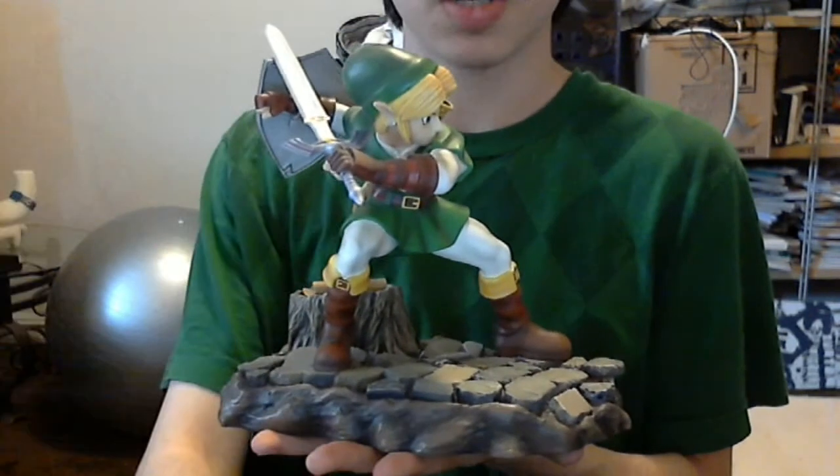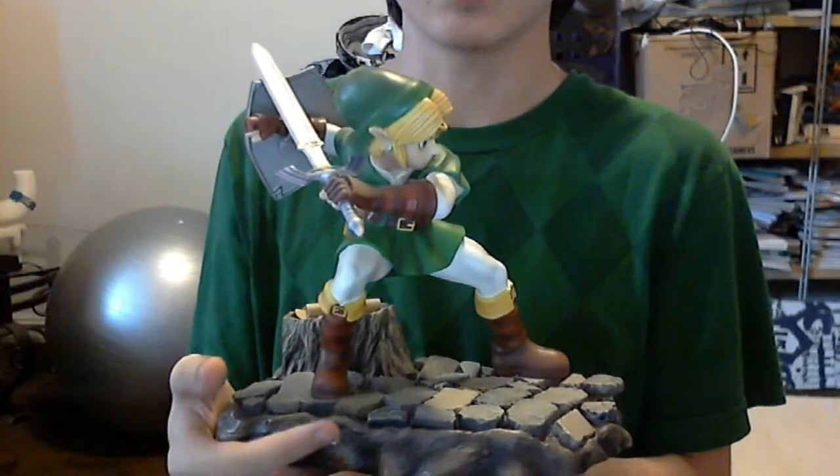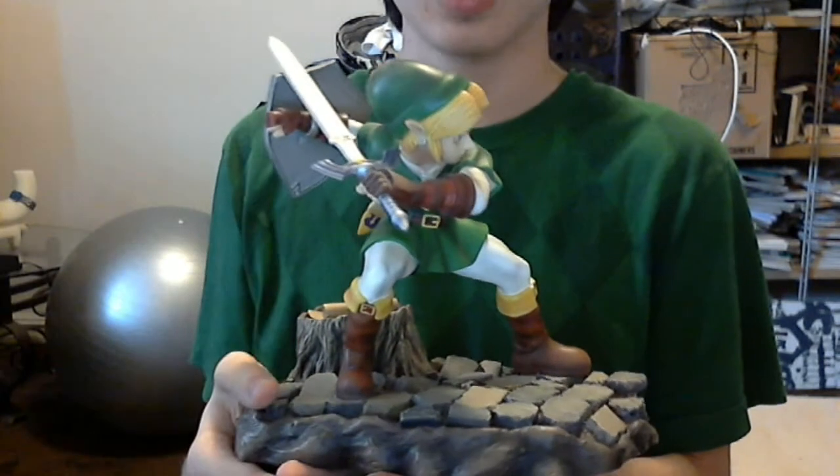And when you first go on to Hyrule Field, it's just amazing. The experience of the trees, like, running to them and you see them kind of come at you. This is pretty heavy, I'm gonna put it down now — you got the idea. Just wanted to kind of show off that statue too.